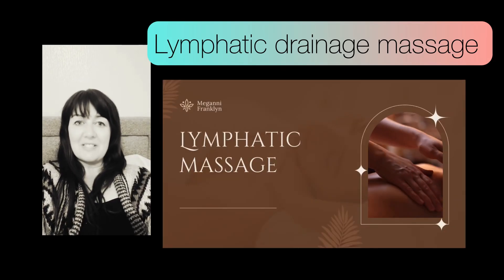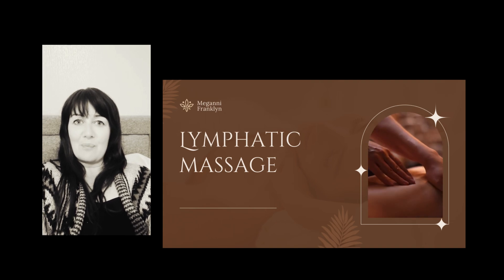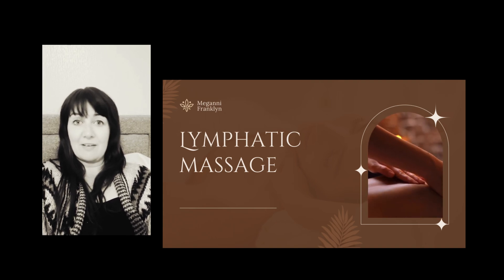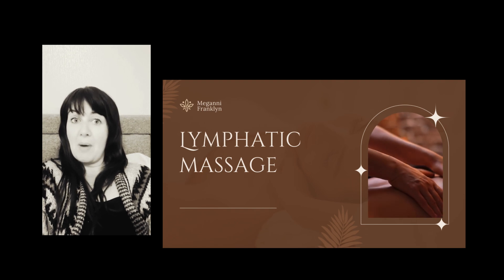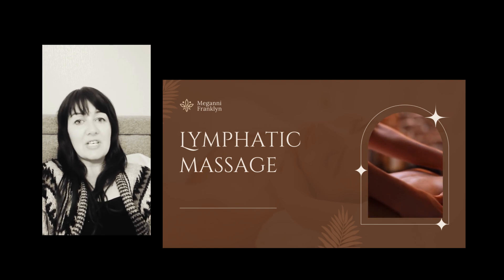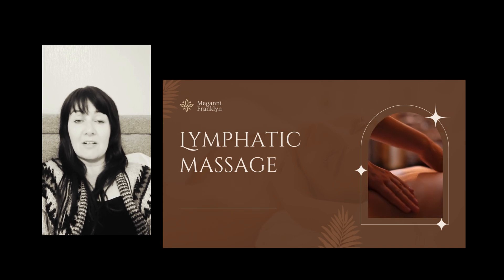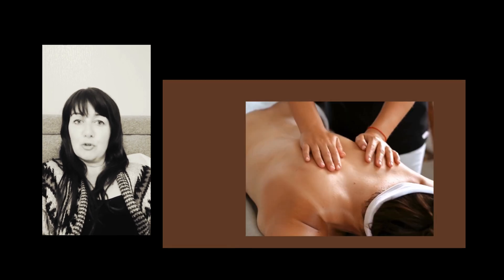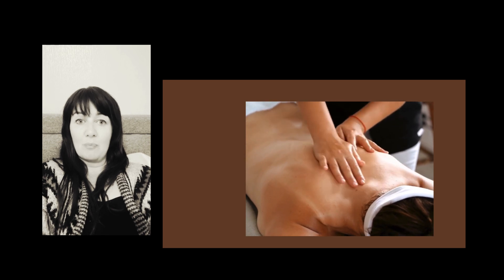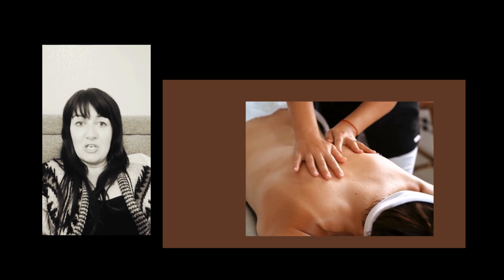Lymphatic drainage massage has been trending for quite a number of years now. It can help flush out toxins, give your immune system a boost, and even help you shed unwanted pains. Lymphatic drainage massage is a very gentle massage that targets the lymphatic system, which resides just beneath the skin. It can be a powerful tool for people whose lymphatic system might be compromised from surgery, illness, or injury.